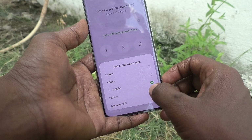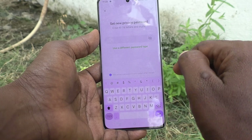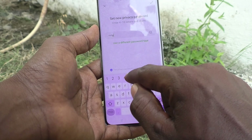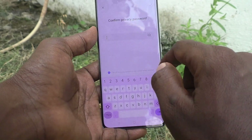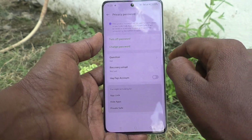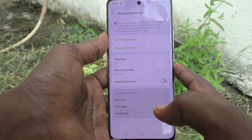Here I am changing from pattern to alphanumeric. I click on alphanumeric, and here you type a combination of letters and numbers. I type "mingy55" and click the tick mark. You have to type the same password again to verify, so I type "mingy55" and click the tick mark.